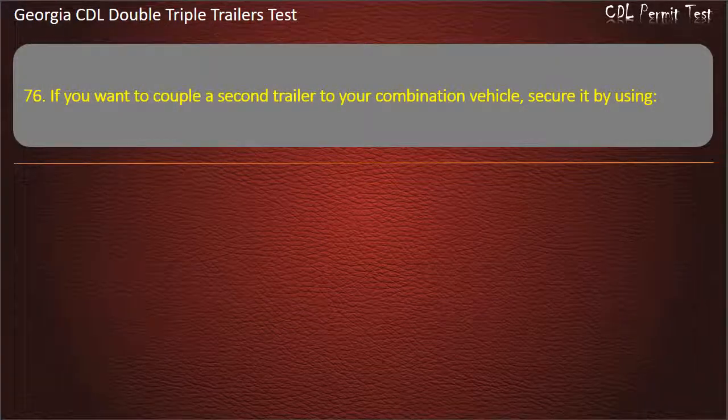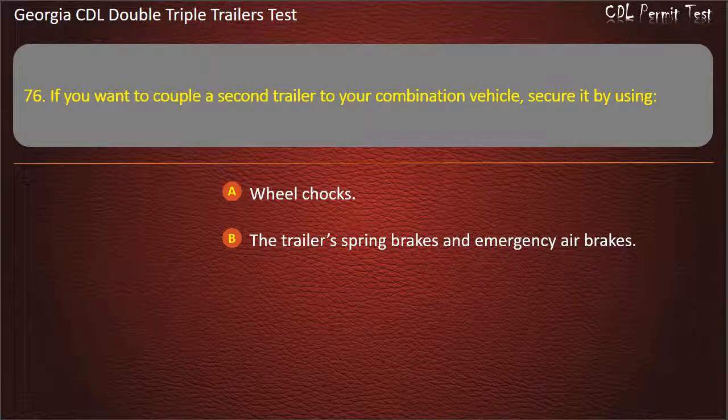Question 76: If you want to couple a second trailer to your combination vehicle, secure it by using? Options: Wheel chocks. The trailer spring brakes and emergency air brakes. Either of the above, if available. Answer: Either of the above, if available.